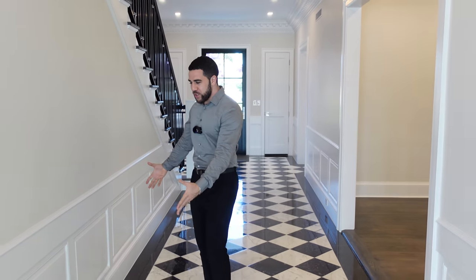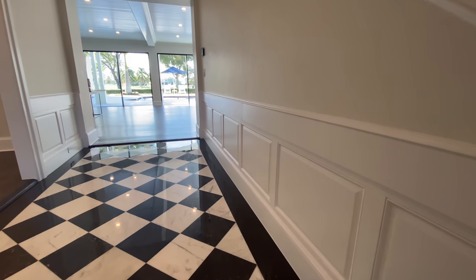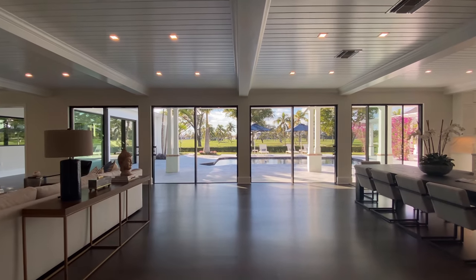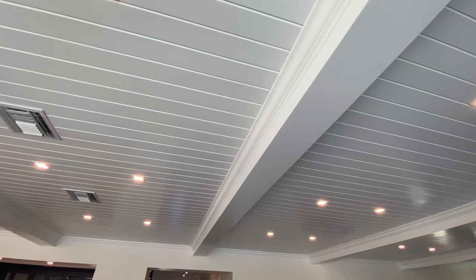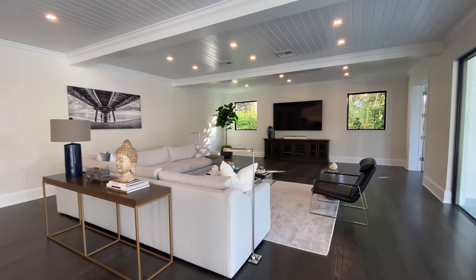As we leave the sitcom room, notice the millwork on the walls - it adds that extra touch to the property. Then you come into the main area, and just look at the ceiling: it looks like wood beams but they've been painted white to make it look very modern - and they nailed it.